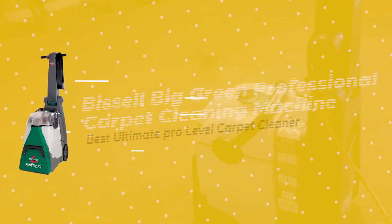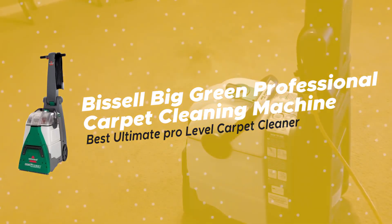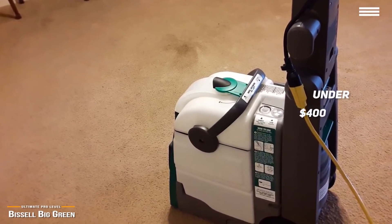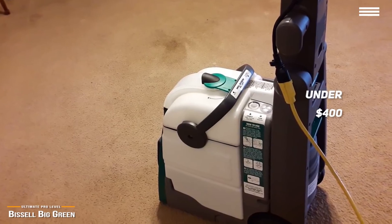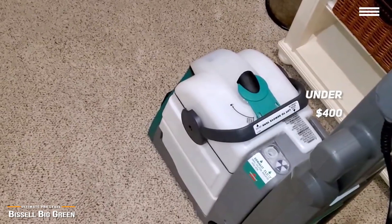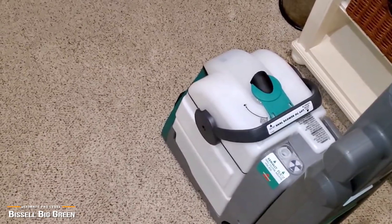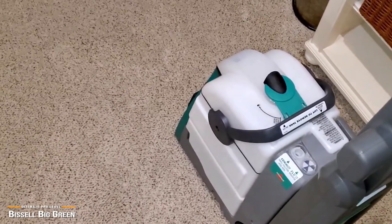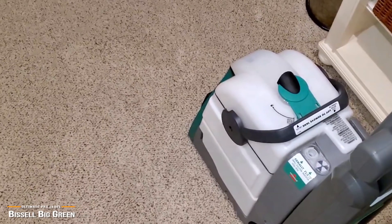First up, we have the Bissell Big Green Professional Carpet Cleaning Machine, our pick for the best Ultimate Pro Level Carpet Cleaner. For the ultimate carpet cleaning machine at under $400, the Bissell Big Green Professional Carpet Cleaning Machine is a top choice. This splurge-worthy carpet cleaner offers superior cleaning performance and is well-designed with functional features that will have your carpets looking almost like new again. The Bissell Big Green is a powerful carpet cleaner that's ideal for tackling cleaning jobs without having to rent a professional cleaner.